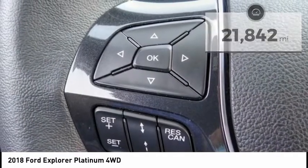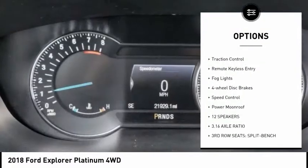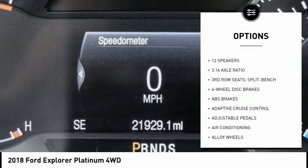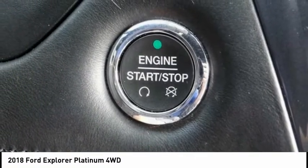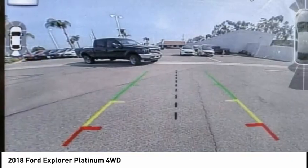Here are some of this vehicle's great options: electronic stability control, alloy wheels, power lift gate, brake assist, traction control, remote keyless entry, fog lights, four-wheel disc brakes, speed control, power moonroof. This beauty is sure to make you the talk of the neighborhood.